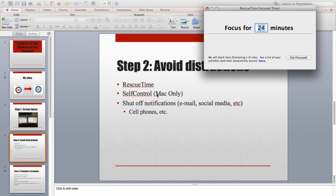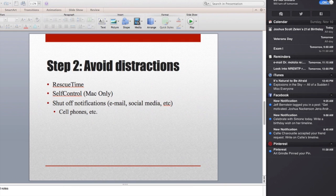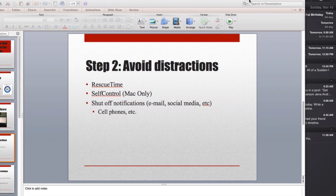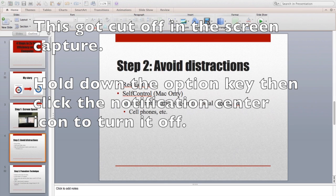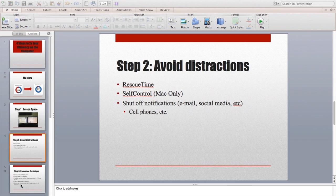If you don't feel like paying for it, you can go with SelfControl for the Mac. The last tip is to shut off notifications. On the Mac, in the new operating system, they've got the notification center in the top right of the screen. I'll show you how to shut it off — you put your mouse over that, hold down the Option key, click it, and you see it goes gray, which means it's turned off. So then you won't get any distractions while you're working.